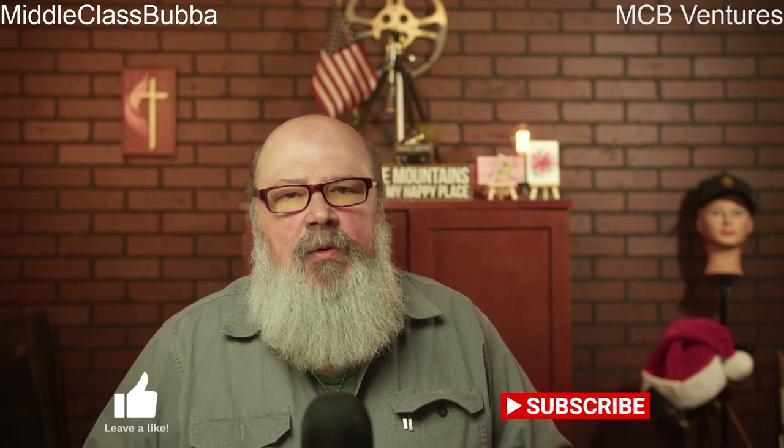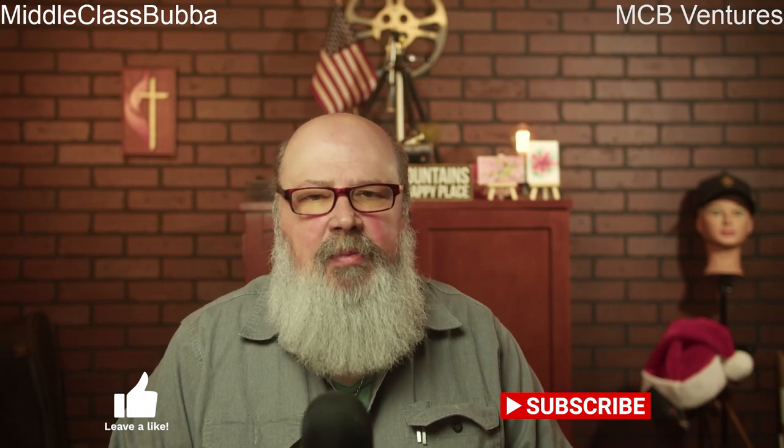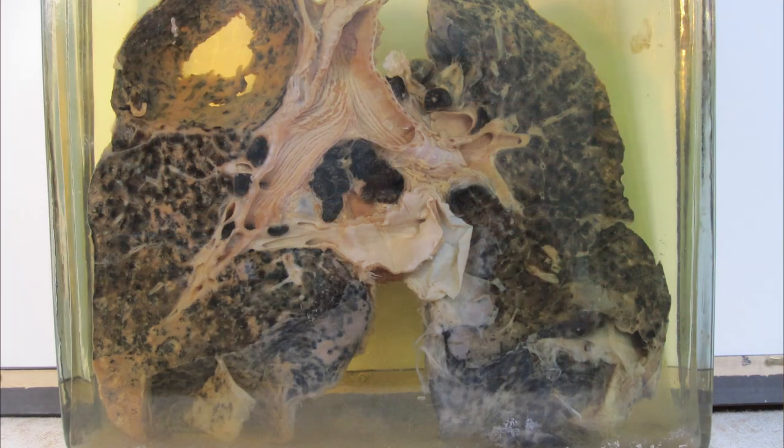Hello everybody and welcome back to the channel. For this week's toolbox safety topic, we'll be talking about silica dust awareness and prevention in concrete breaking, also safeguarding against silicosis. Concrete breaking activities can expose workers to hazardous levels of silica dust, a known respiratory hazard that can lead to serious health issues such as silicosis.